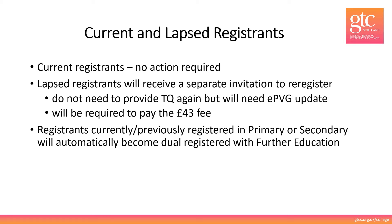We don't need to see your teaching qualification again but you do need to do an EPVG update. You will also be required to pay the £43 fee which is a part year fee. If you were or are registered in primary or secondary education you'll automatically become dual registered in further education. You won't need to take any further action if you're a current registrant and you don't need to do any further qualifications.